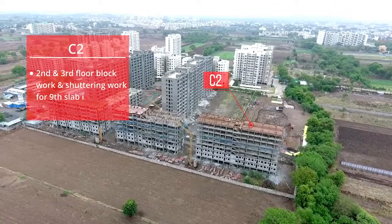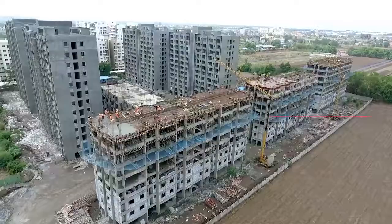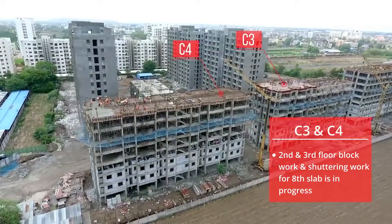C2: 2nd and 3rd floor block work and shuttering work for the 9th slab is in progress. C3 and C4: 2nd and 3rd floor block work and shuttering work for the 8th slab is in progress.